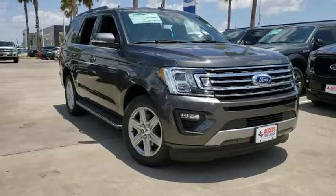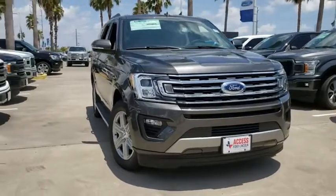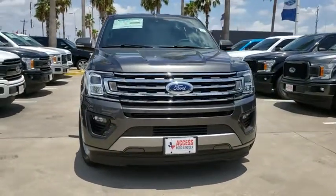Make a great choice today with the 2019 Ford Expedition. Powerful, controlled, resourceful. Expedition.